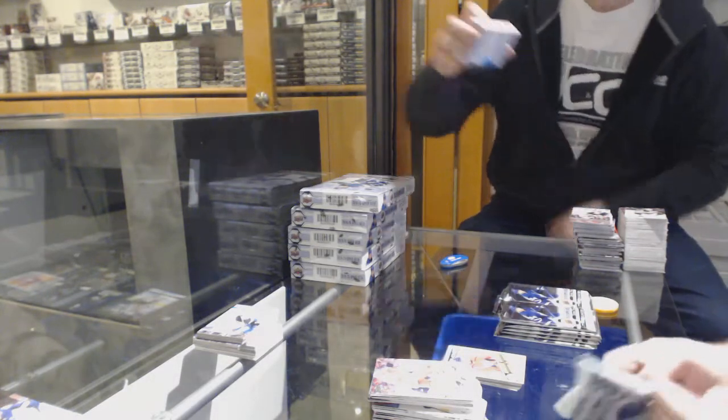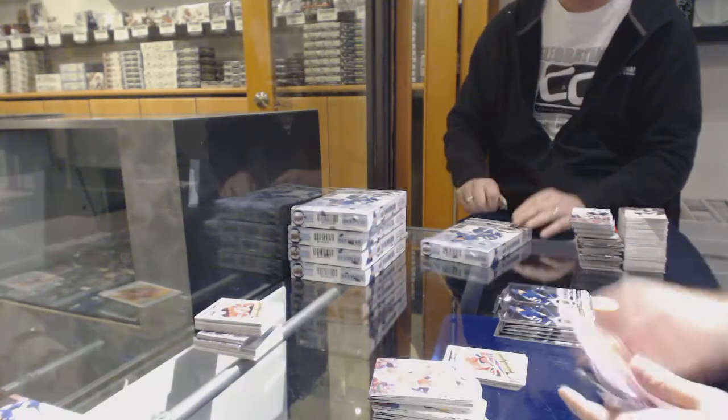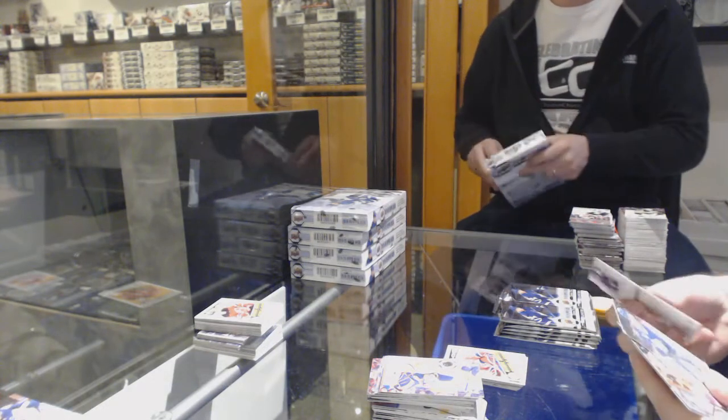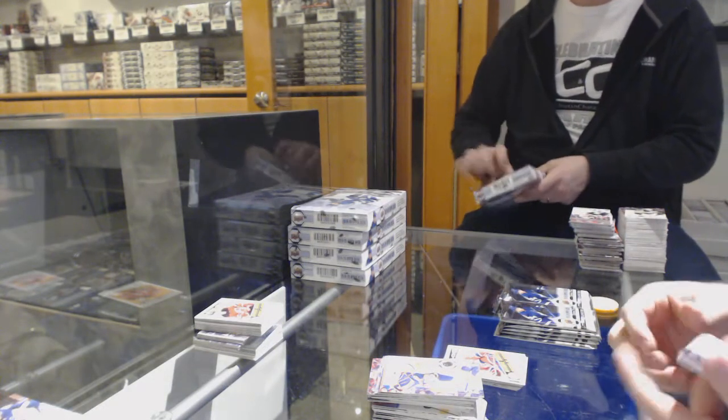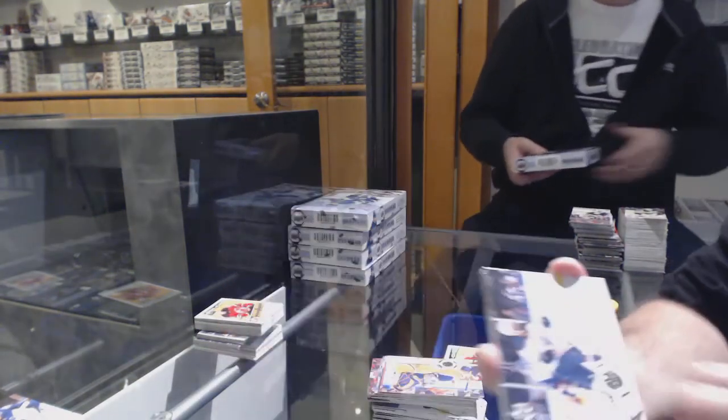We've got a Blue Border of Zuccarello for the Minnesota Wild. Marquee Rookie of Ville Hinola. Canvas for the Capitals of Kuznetsov. Ram Pitlick Young Guns for the Nashville Predators. Portraits Rookies of Bjorn Fott for the LA Kings. We've got a Black Border Marquee Rookie of Connor Bunneman, numbered to 100, for the Flyers — so the Flyers are really doing well in this case.